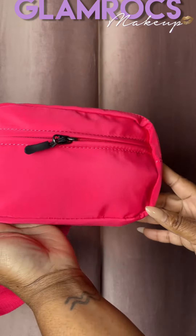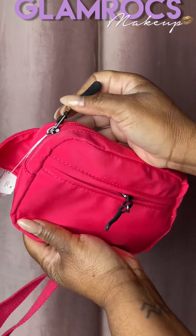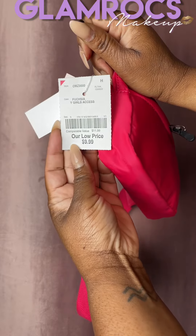Let me show you something else. I picked this up for $9.99. So when I go walking, I go to the gym, or I just don't feel like carrying a purse. And I carry this also to the beach with me. This was like $9.99.